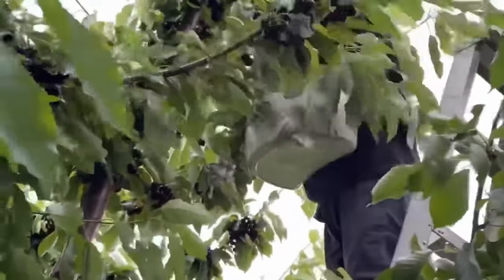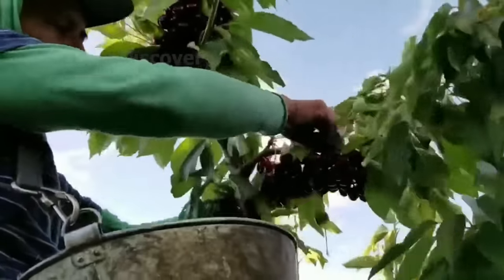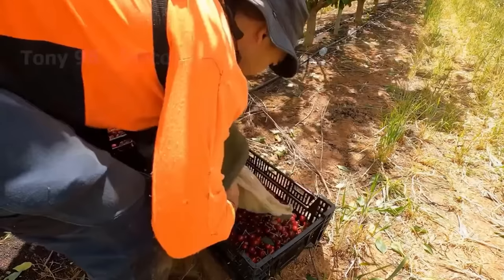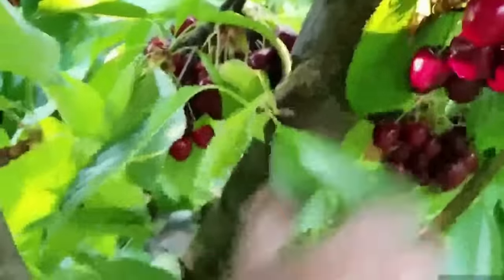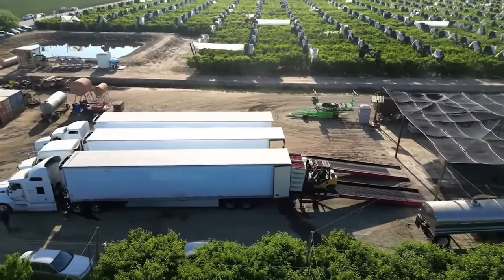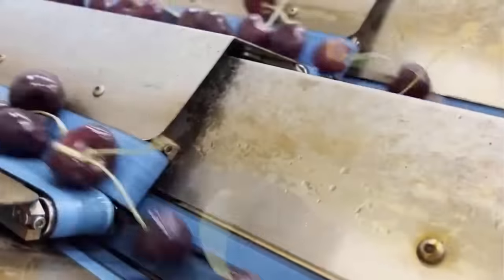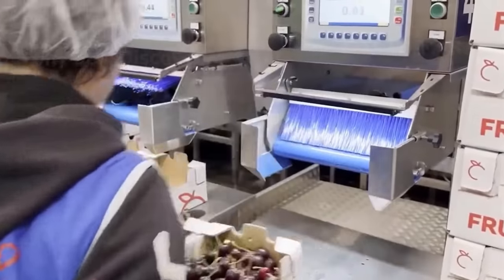Farmers use ladders to pick cherries from high above. From the time they pick them to the time they pour them into the tray, they are very careful and gentle. During the harvest season, packing facilities in the region operate almost non-stop. Here, cherries are measured for hardness and sweetness, and classified according to size and appearance. Then the good berries are packaged and shipped.